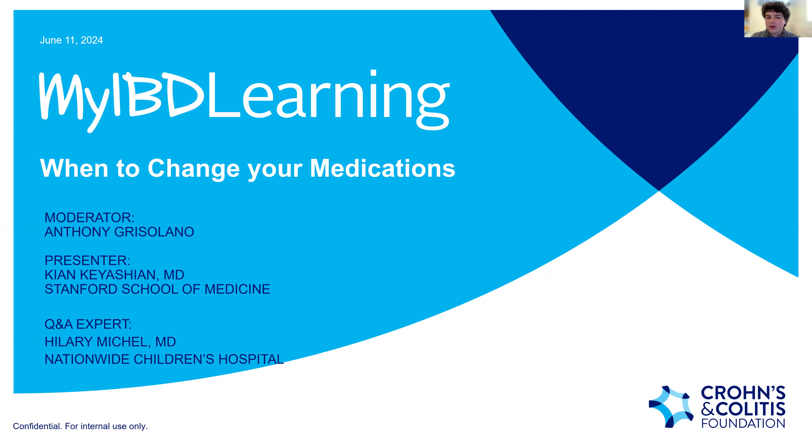To make this program more interactive, we'll be asking you two different questions via poll on your screen. First: 'Improvement in symptoms always reflects improvement of IBD inflammation' — do you think this is true or false? Let us know what you think.